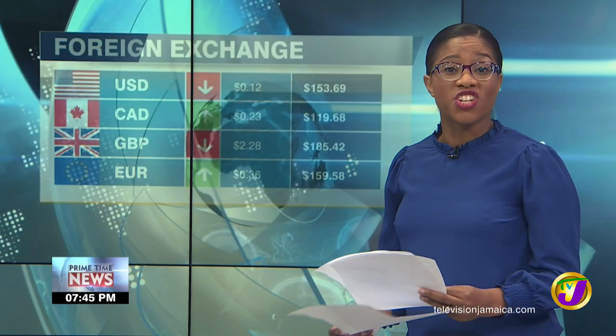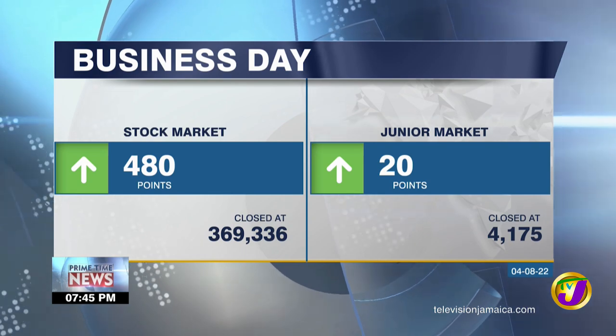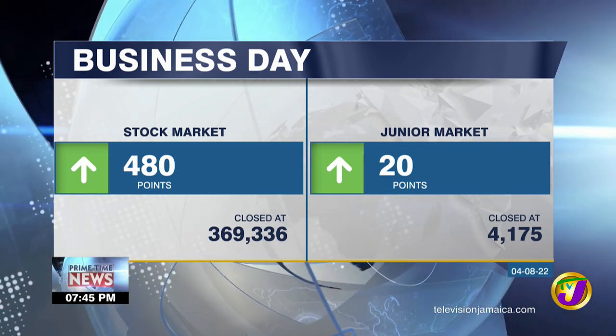The JSE index advanced by 480 points today, while the junior market index gained 20 points.